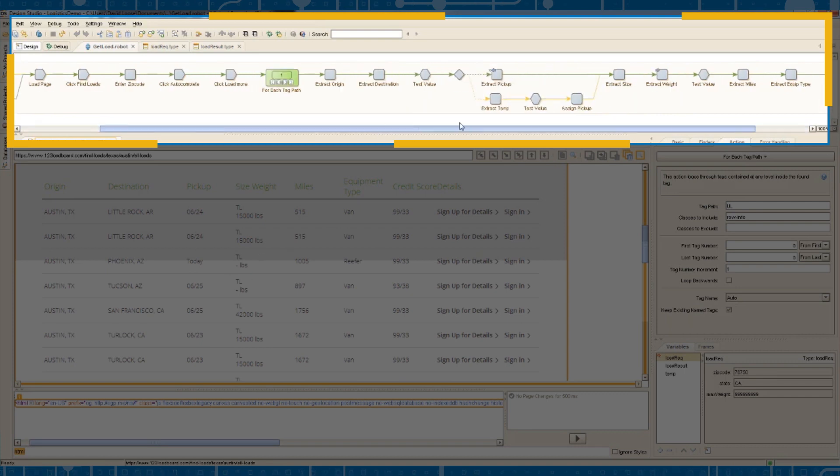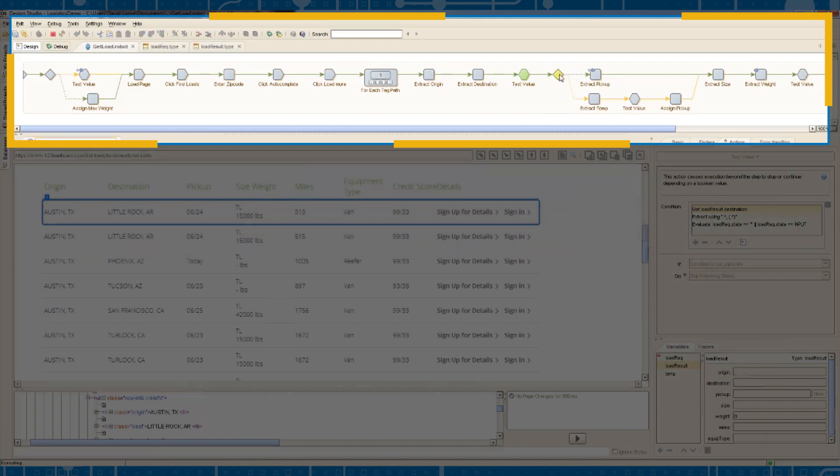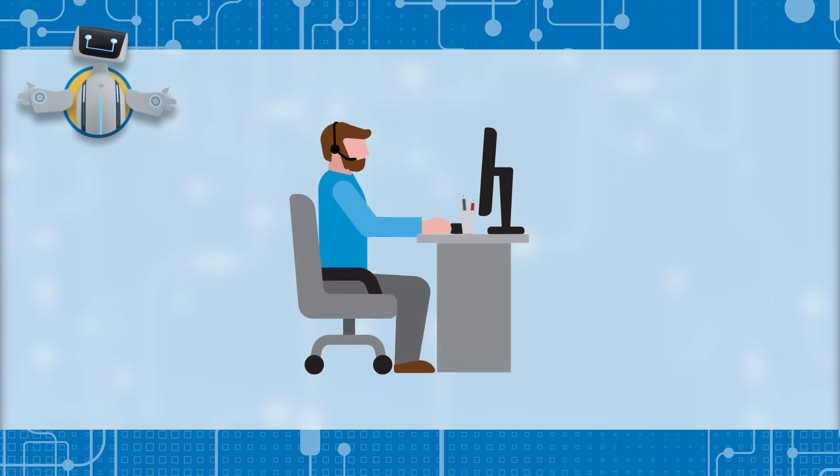RPA makes manual processes like this one surprisingly easy to automate. With a powerful but intuitive design environment, even business users can automate processes with no programming required. Now Don can spend his time keeping customers happy, instead of doing mindless data entry.